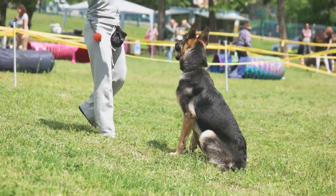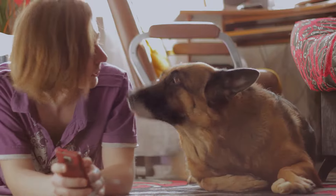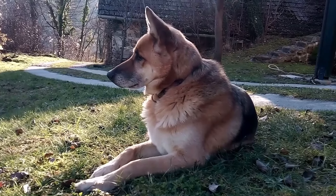So there you have it — a brief but comprehensive guide to German Shepherds. These dogs are more than just pets. They're loyal companions who will stand by your side through thick and thin.